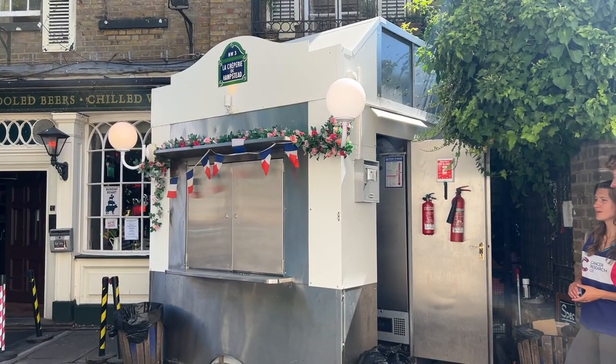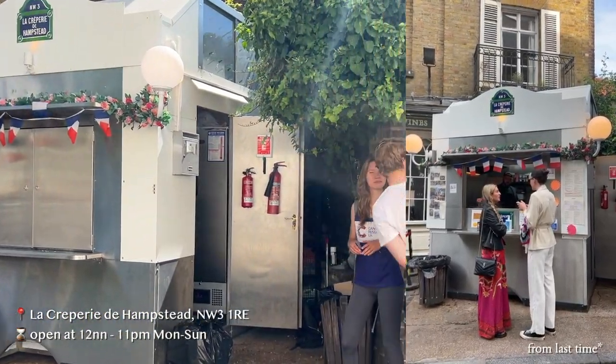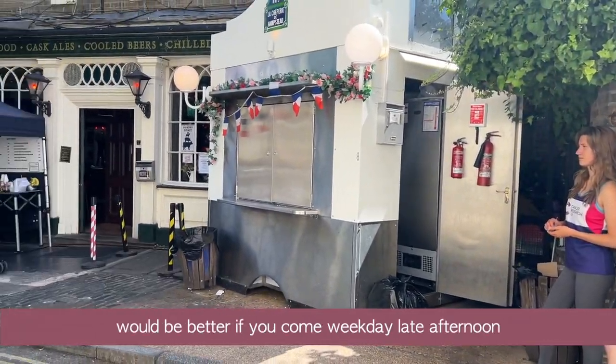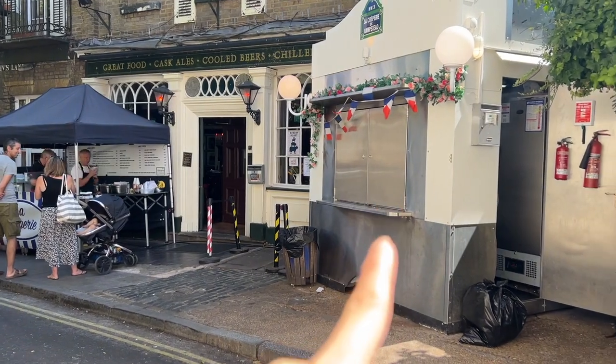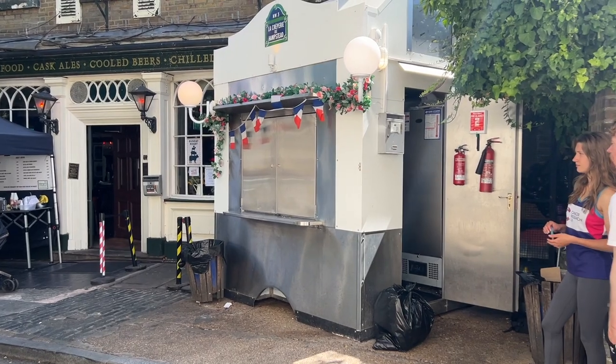It will be very fun — just keep watching and let's go! We're now waiting for this to open. Look at the queue, I'm going to join it. This one is the authentic one, so if you come to Hampstead, go to this one — this is the best.